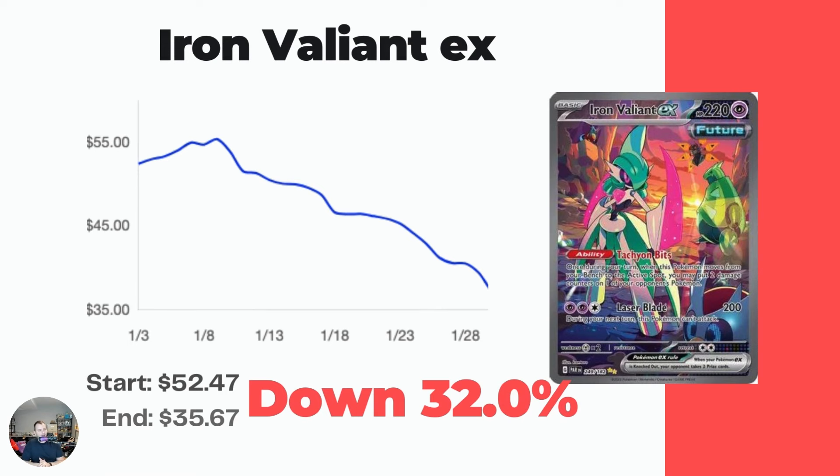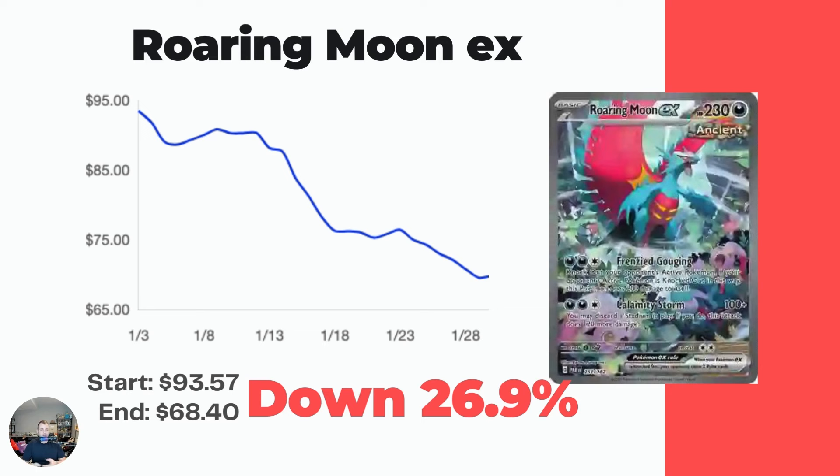Iron Valiant has dropped a lot - down 32%, from $52.47 to $35.67. These top two cards are really dropping hard. Iron Valiant was a $75 card not that long ago, now a $35 card. Hopefully you didn't buy it right out of the gate, and hopefully you can pick up a copy for a nice price to complete that binder.